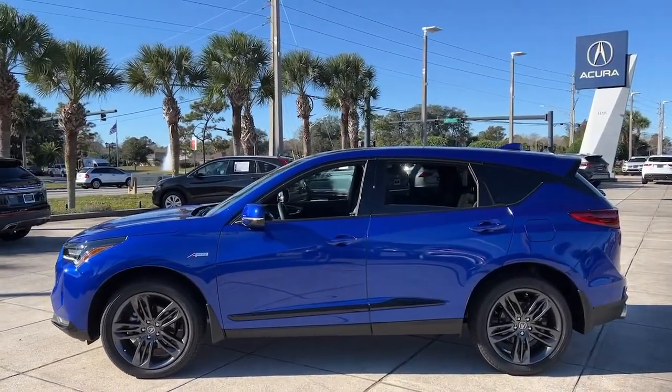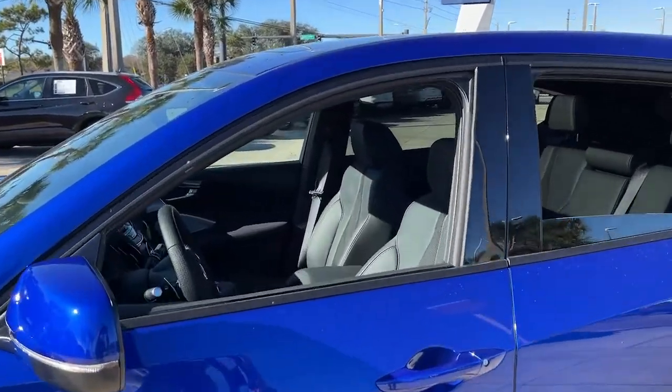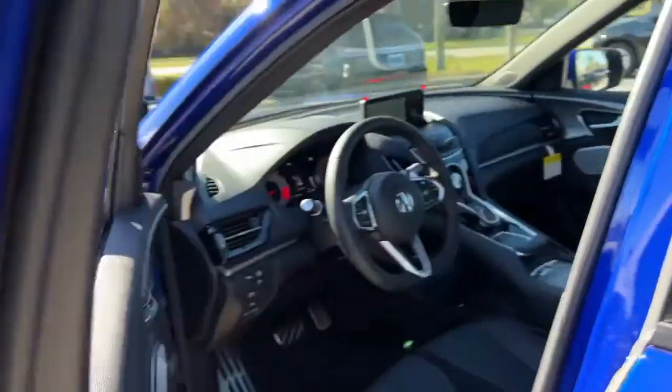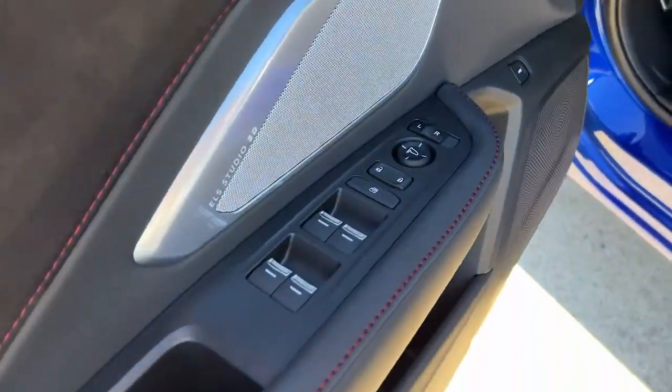The following are some of this vehicle's highlighted options: panoramic roof, navigation system, keyless entry, sun/moonroof, power liftgate, premium sound system, satellite radio, power passenger seat, cooled front seat, backup camera.